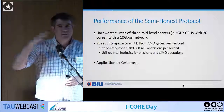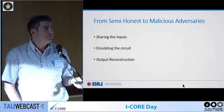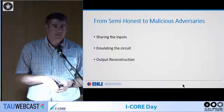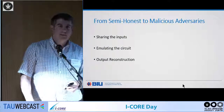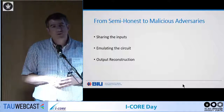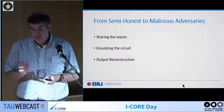The next challenge is: how much do we have to pay to go from semi-honest to malicious? We used to think it was orders of magnitude more. We already know it's not that bad for arithmetic circuits, and there are general methods for Boolean circuits too. But when you specifically want the fastest protocol you can get for three parties with honest majority, you can do a lot of fine-tuning to get very fast efficiency — and that's what we did.